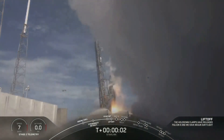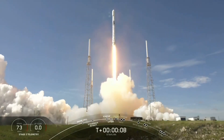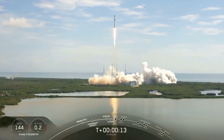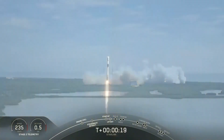T-minus 30 seconds. Okay, so we're in the final phases of the countdown. Let's watch as Falcon 9 takes 58 Starlink satellites and sends them into orbit.